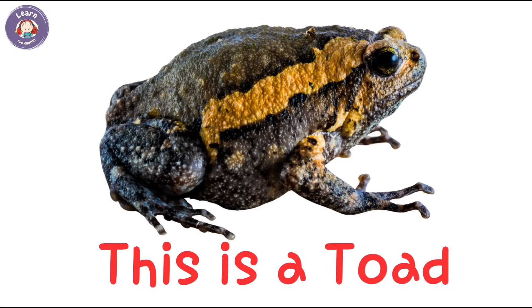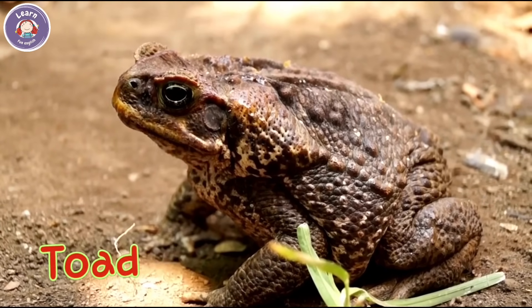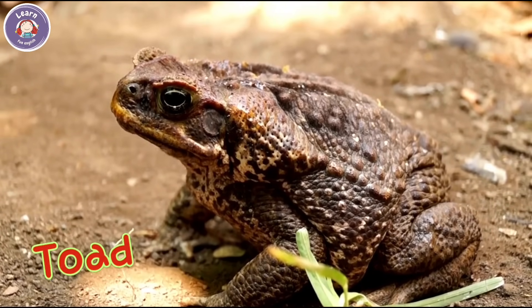This is a toad. A toad has bumpy dry skin. It comes out at night.